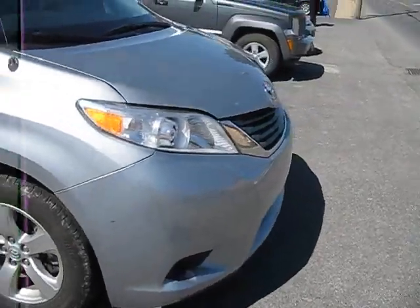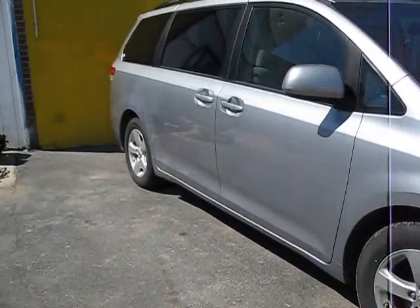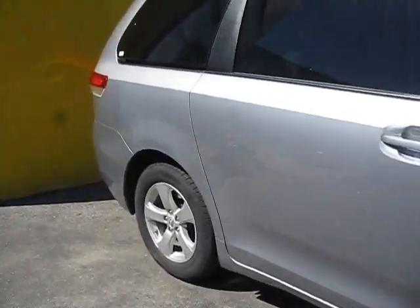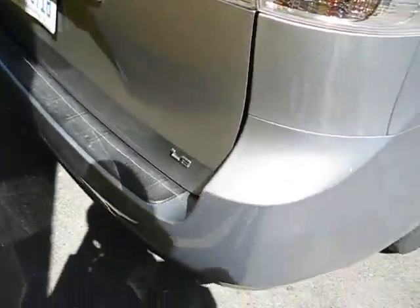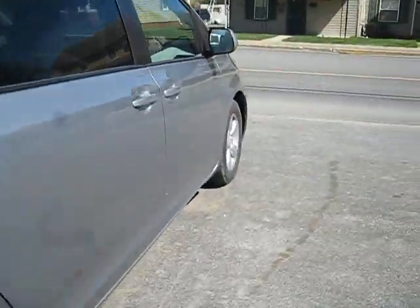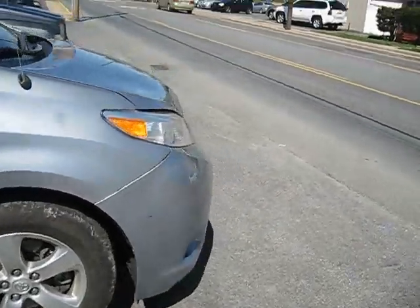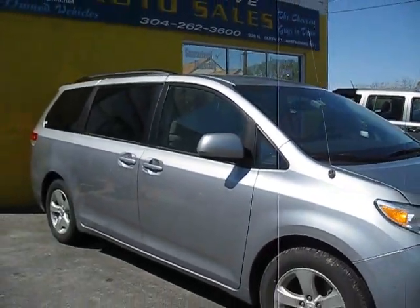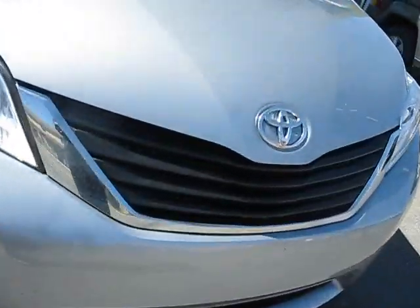That's the start up and tour of the 2013 Toyota Sienna — it's the LE trim. Thanks for watching, check out my other videos. See ya.